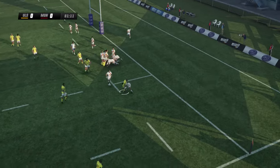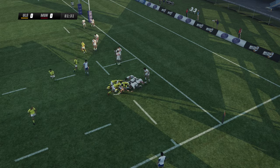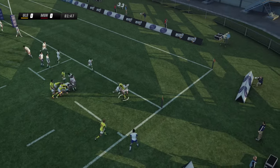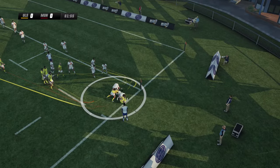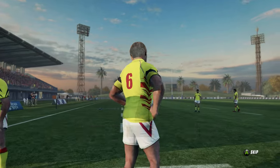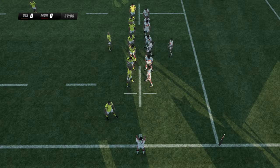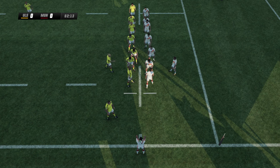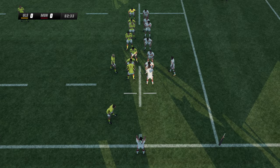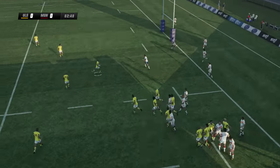Still their ball. Kirker charges towards the try line. This is close here. He's nearly there. What a run, all the way to the chalk. So this is a line out. And it's not the best line out — in fact, it's lost.